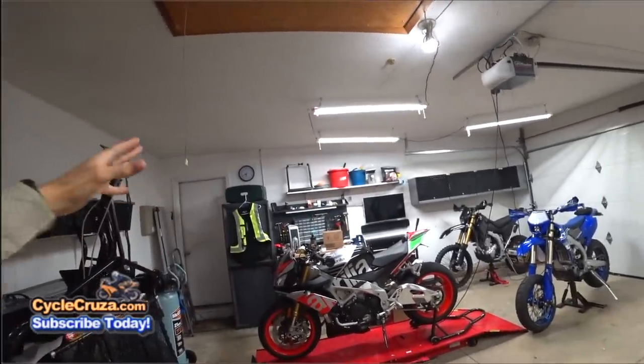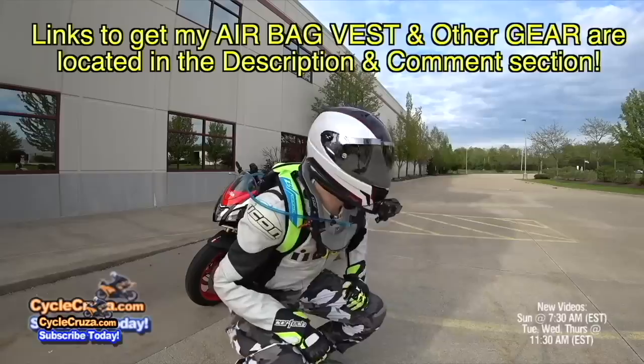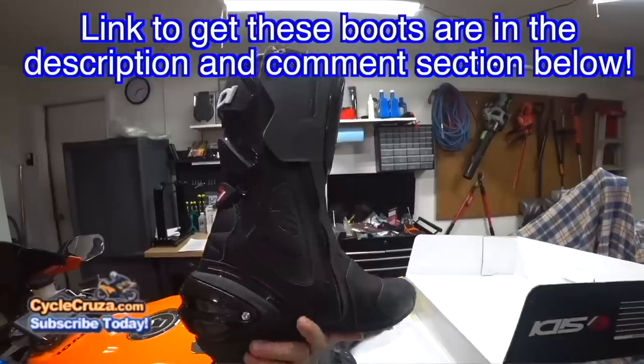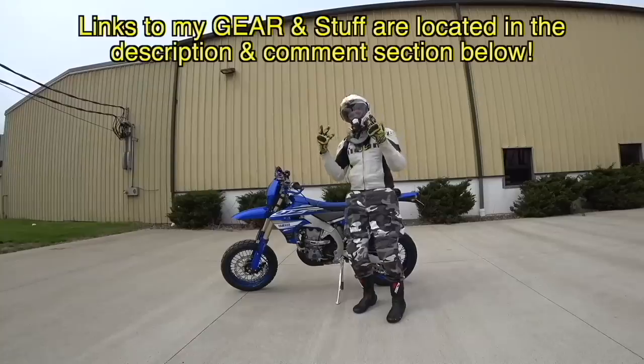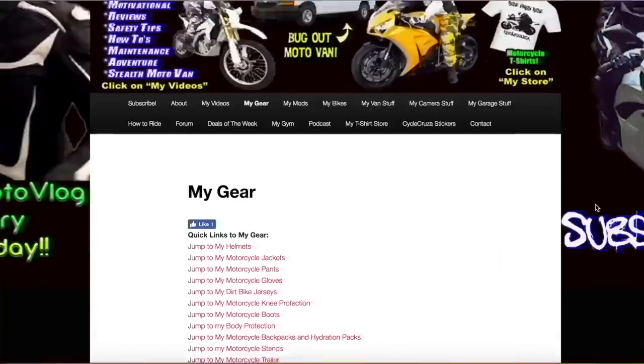Let me know in the comments what you think about this new bike — is it awesome or what? Let's talk about it. For those of you who want to get my gear — like my airbag vest, new carbon fiber helmet with mirror shield, leather jackets, leather pants, camo pants, gloves, cameras, and all my stuff — I always include links in the description and comment section of my videos, or you can go to my website at CycleCruiser.com and click on the menu tab My Gear.